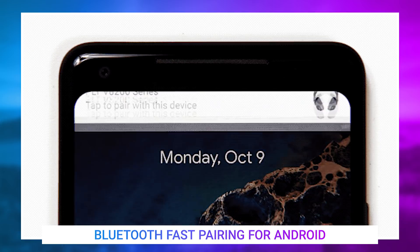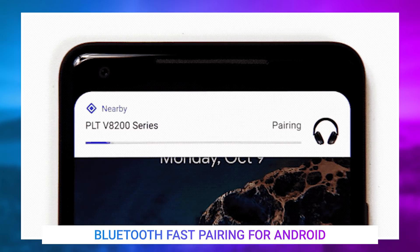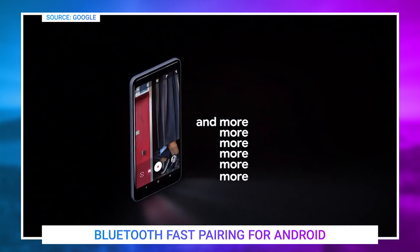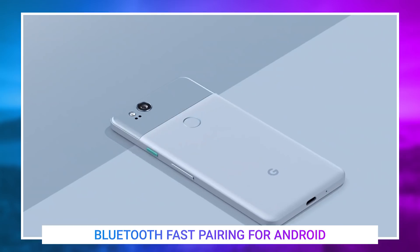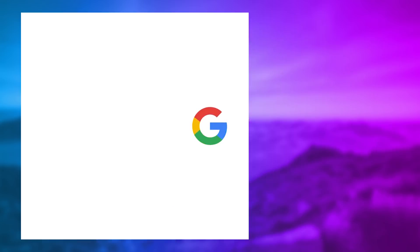Using Bluetooth Low Energy, Android will automatically discover any Bluetooth devices near you and display a pairing prompt on the top of your device, along with the device's name and a product photo the phone can pull from the web. Then with one simple tap, your phone can pair with the brand new device. Currently, only the Google Pixel Buds, Libertone's Q-Adapt on-ear headphones, and the Plantronics Voyager 8200s will work with this feature.